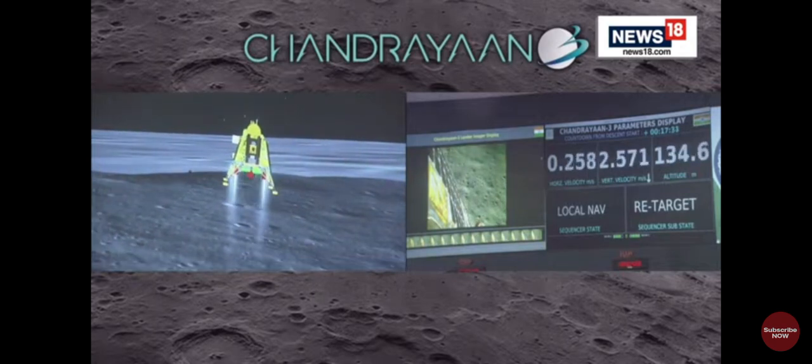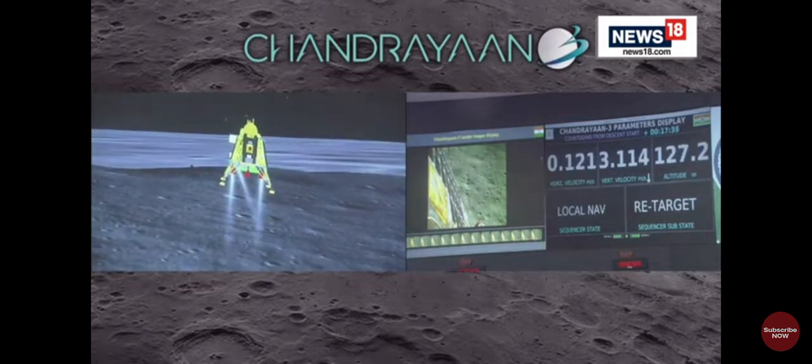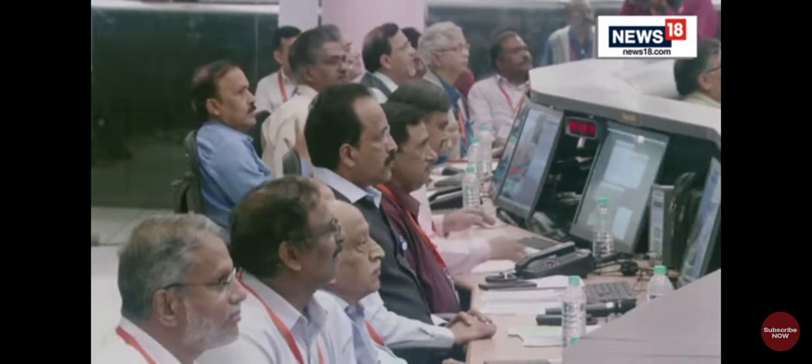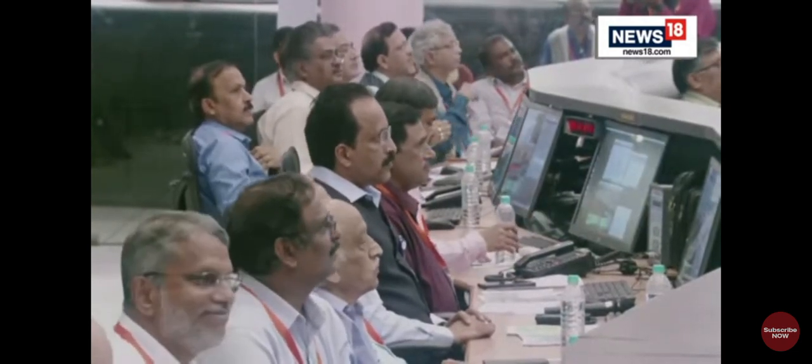We are above 135 meters in altitude. The sensors that are updating at this point are providing confirmation of the safety of the landing site. As expected, the re-targeting is going on and this is a very good signature for the lander.